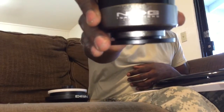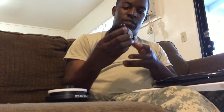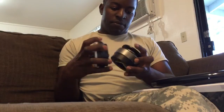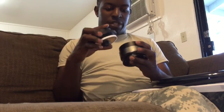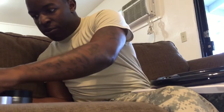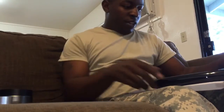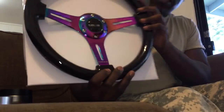I'm excited! The first NRG I got was when I had my Integra back in 2008 — I had one but my friend installed it. But this steering wheel, this shit is sexy.